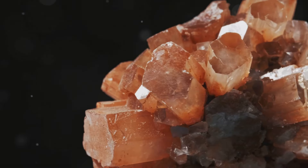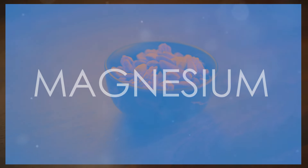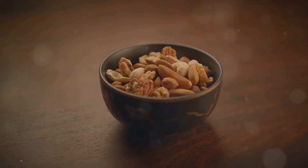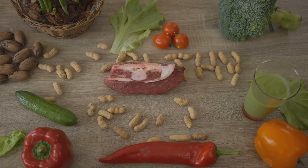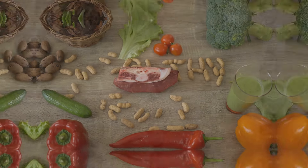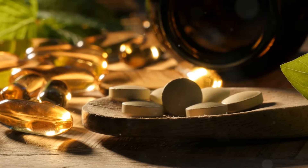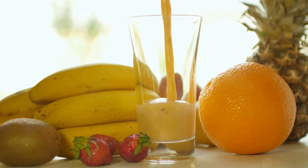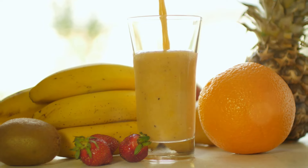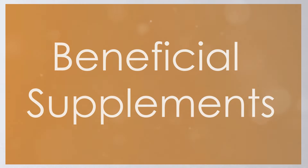Now let's talk about minerals that help fight swelling. Magnesium is a powerful mineral that reduces water retention and supports healthy circulation. You can find it in nuts, seeds, whole grains, and green leafy vegetables. Next is potassium — it balances sodium levels and helps reduce fluid retention. Load up on bananas, oranges, and spinach to keep your potassium levels in check.